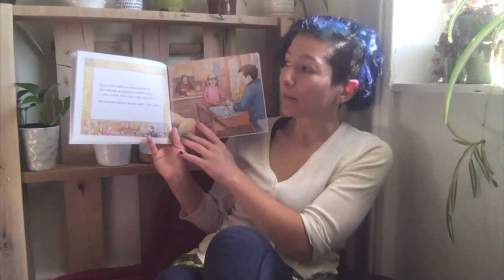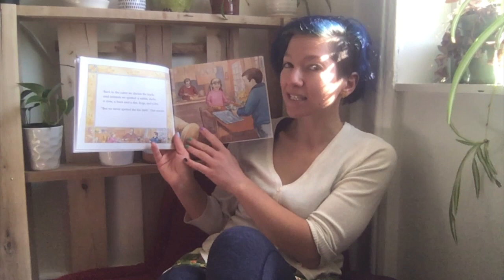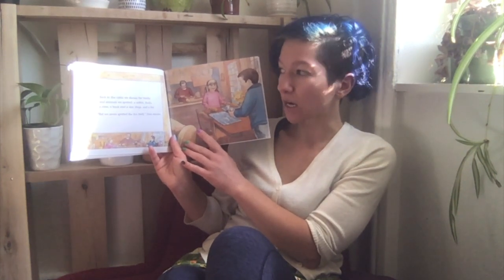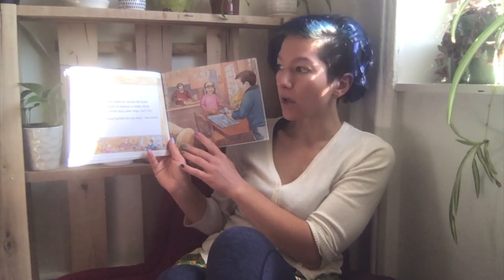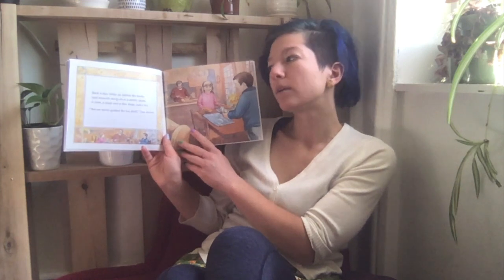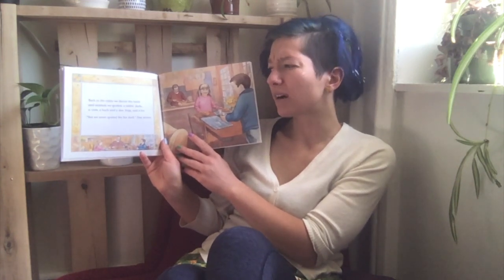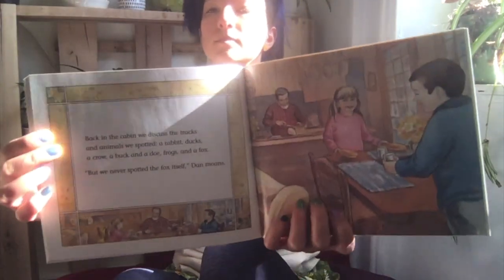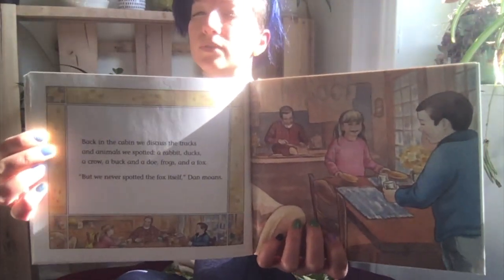Back in the cabin, we discussed the tracks of animals we spotted: a rabbit, ducks, a crow, a buck and a doe, frogs, and a fox. 'But we never spotted the fox itself,' Dan moans. How do you think Dan feels right now?